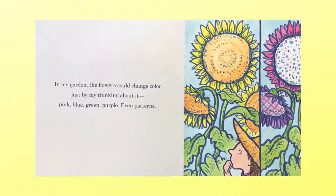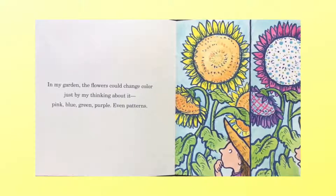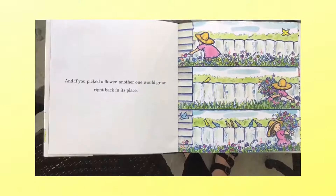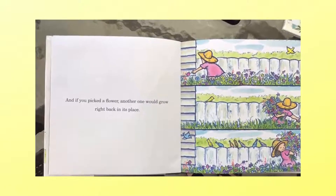In my garden, the flowers could change color just by my thinking about it — pink, blue, green, purple, even patterns. And if you picked a flower, another one would grow right back in its place.